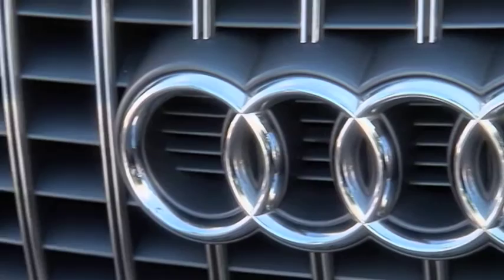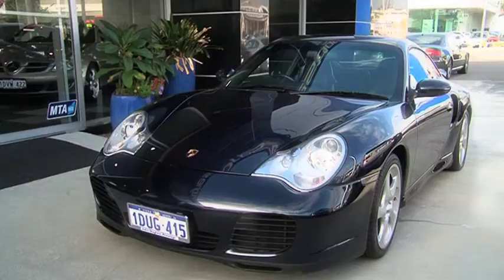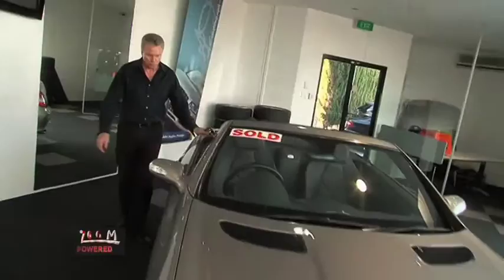John Hughes Prestige has been operating very successfully for 10 years, stocking in excess of 50 late model European vehicles including Mercedes, BMW, Audi, Porsche, Range Rover, Aston Martin, Bentley and more. They call this modern two-story showroom a one-stop shop for people wanting a European vehicle, allowing you to compare all the brands in one location.